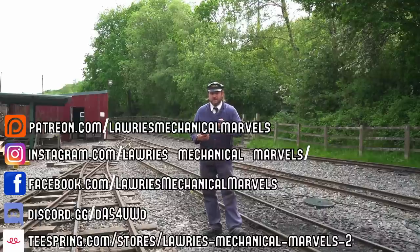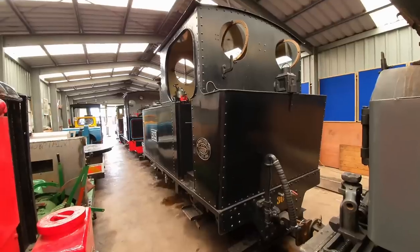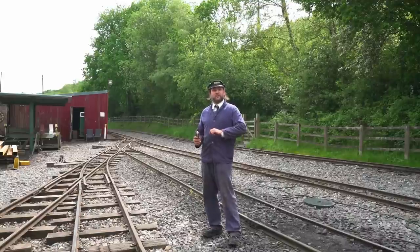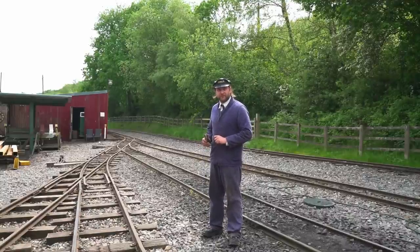Today I've returned to the Apedale Railway, home of the Moseley Railway Trust, home of 100 narrow gauge engines, because they gave me a call and said, 'Laurie, would you like to come and drive Thunderbird 4?'